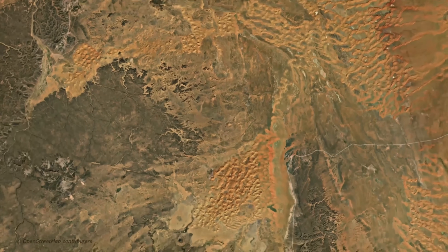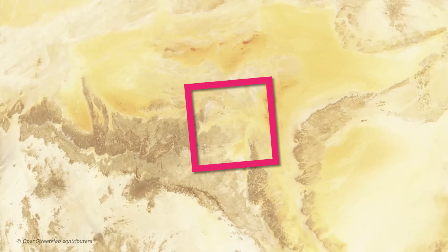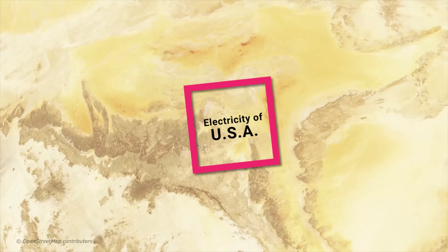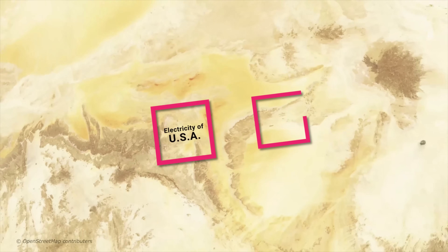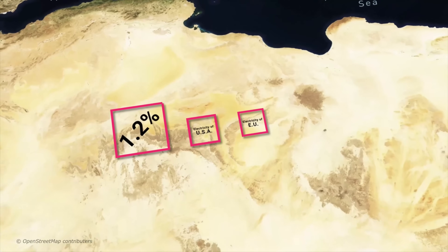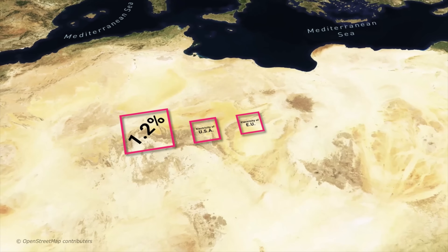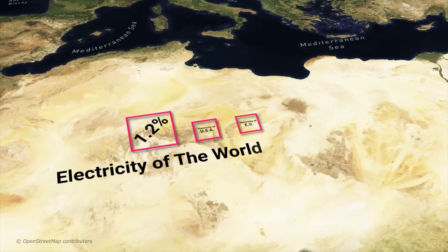There's so much power that if we just covered a small area of the Sahara with solar panels, we could power the entire United States. An area of a larger size would be enough to power all of Europe. And if we covered just 1.2% of the Sahara Desert in solar panels, we could harness enough power to meet the world's energy needs.